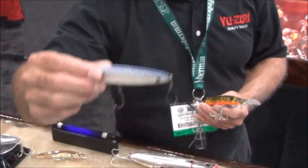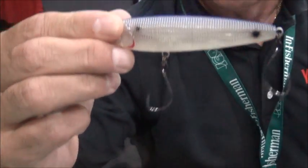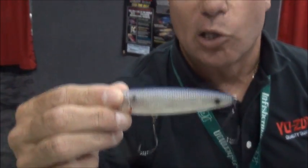In addition to that, we have something so unique that nobody offers anything like it. It's the only production circle hook lure on the market. We have it in a topwater, a jerk bait, and a minnow bait — the Sashimi Inshore Series.